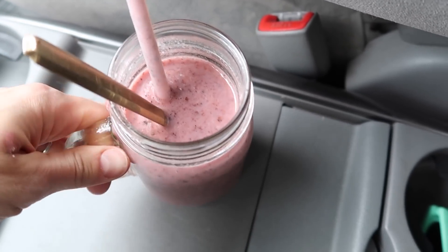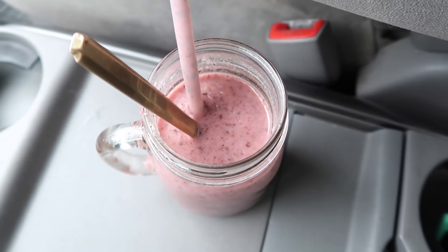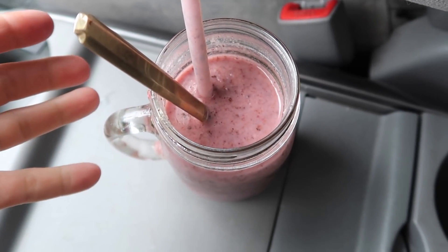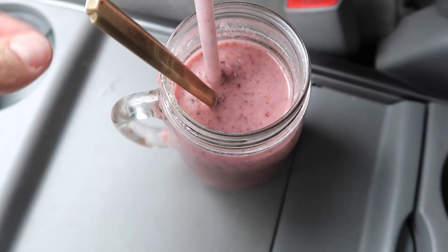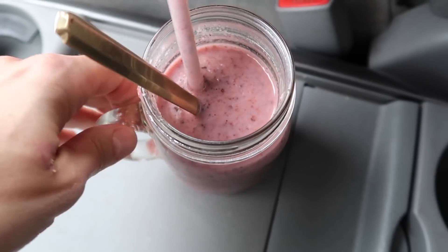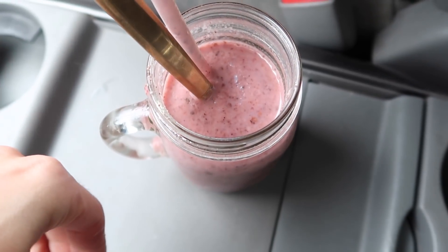Heading out for school pickup — I decided to make a smoothie because I was really craving it. We had all those fresh strawberries and I had some cacao nibs, so I blended that with a small frozen banana, some frozen riced cauliflower, and unsweetened vanilla almond milk. I got this little smoothie concoction that I'm going to drink while I head out.